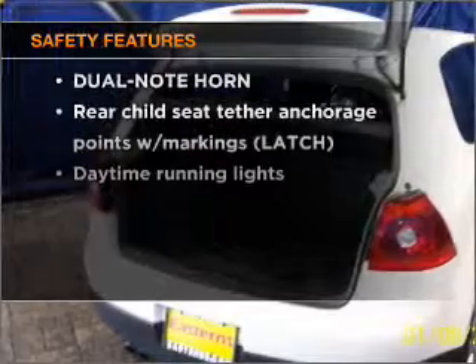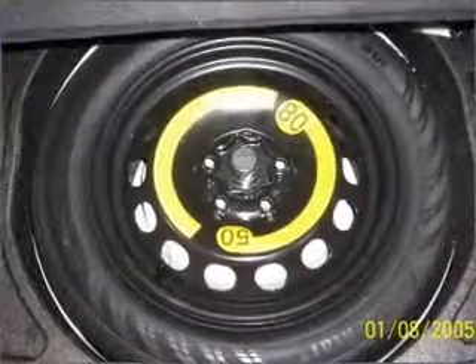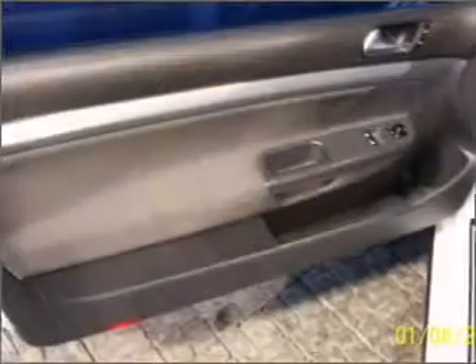And for your peace of mind, the following safety equipment is included: stability control and daytime running lights. Call today to schedule a test drive.